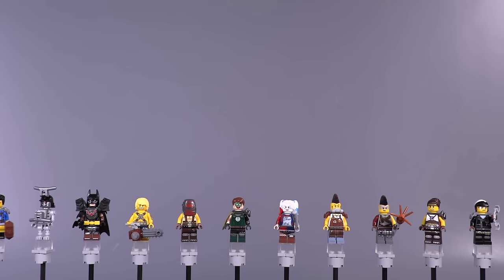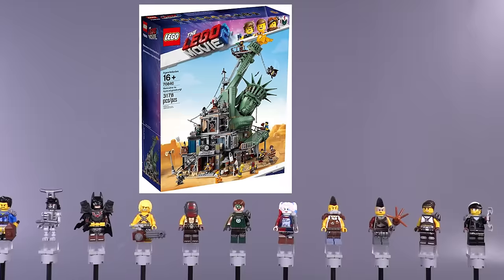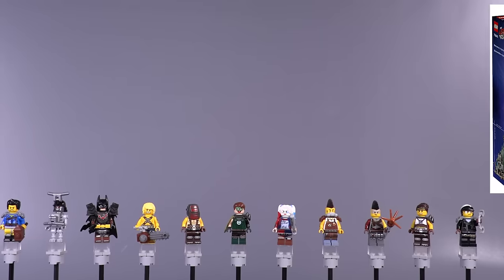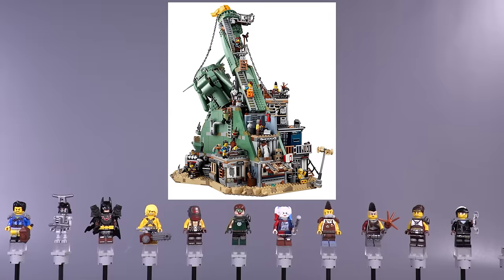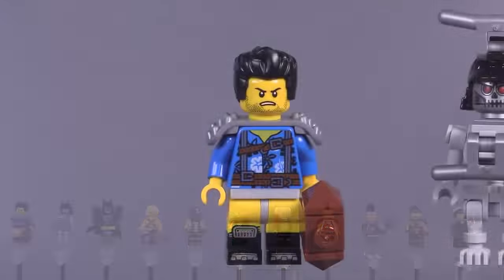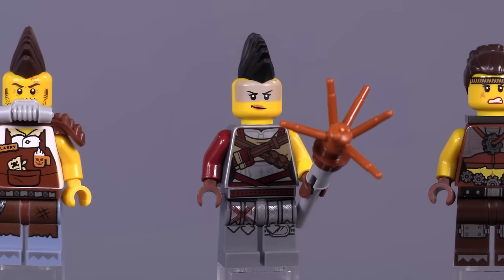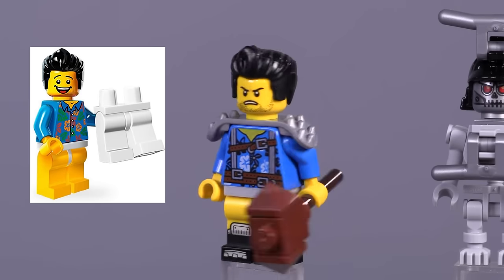We're moving on up to the biggest set — the Welcome to Apocalypseburg set. 13 figs were included; all but two are exclusive to just this set — that would be Emmett and Wildstyle. By far, the figures and the set itself are the most collectible. Almost all of the detailing for a lot of the characters is totally exclusive to that particular minifigure. Now let's jump in — the Where Are My Pants Guy, or the Apocalypse version of him: the dual molded legs are an excellent touch, and that torso print is probably as close as we are going to get to Ash from Army of Darkness or Evil Dead.